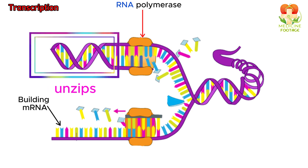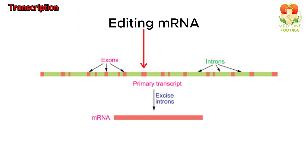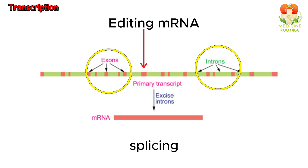Think of it as copying a recipe from a cookbook onto a notepad. The newly formed mRNA then goes through a process called splicing, where unnecessary parts called introns are removed, and the useful parts called exons are stitched together.